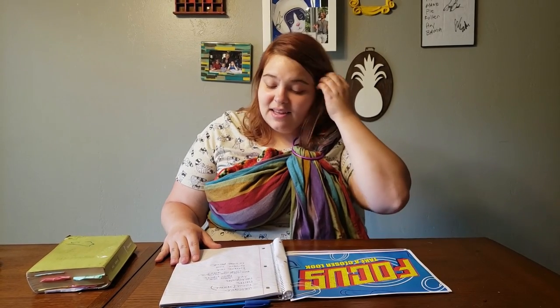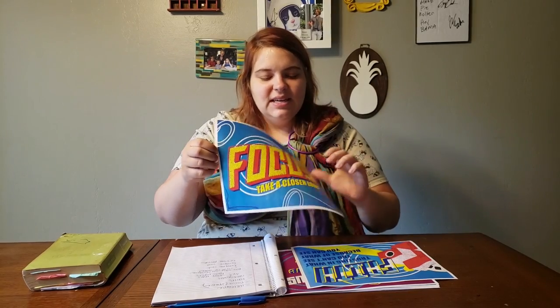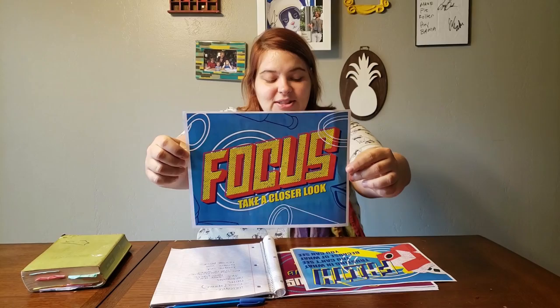We have a whole new lesson set. Last month, we talked about getting unstuck and how God helps us with that — the tools that he gives us, the people around us, the Holy Spirit, and of course Jesus's sacrifice, dying and coming back. This month and next month, June and July, they have the same theme: Focus. Take a closer look.